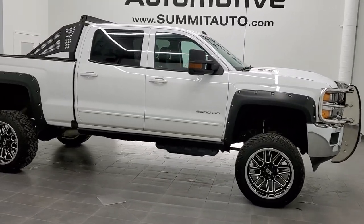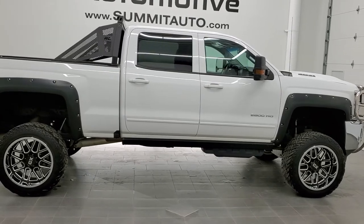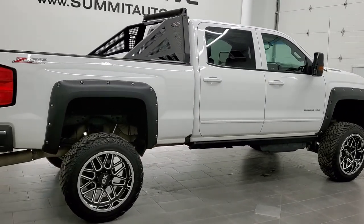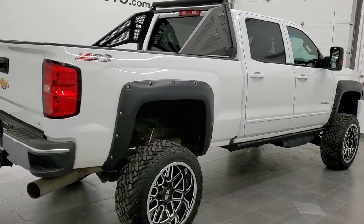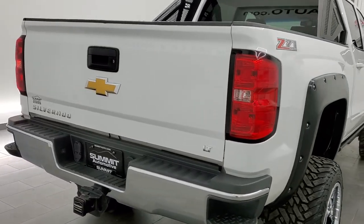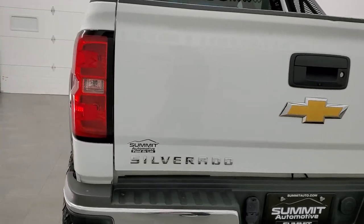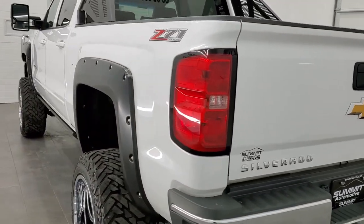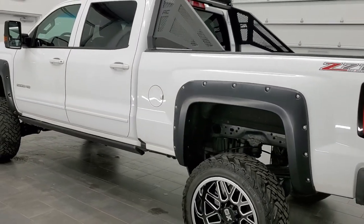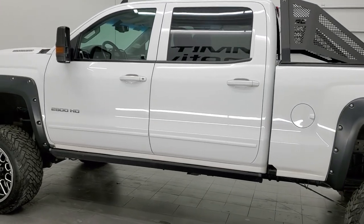This is stock number 11165. We are here at Summit Automotive in Fond du Lac, Wisconsin — your new and used heavy-duty truck headquarters. Today we are checking out this super clean 2017 Chevy Silverado 2500 crew cab short box. This truck has a 6.6 liter Duramax diesel with the L5P motor. It has been fully safety inspected by our service shop, has a fresh oil and filter change, all the fluids have been checked and topped off, and the truck is 100% ready to go.